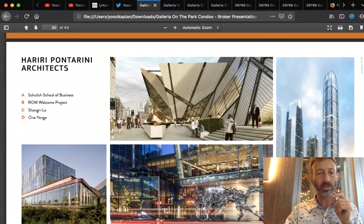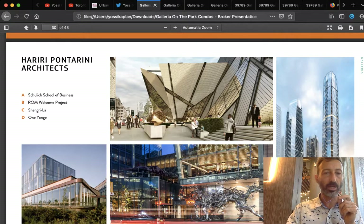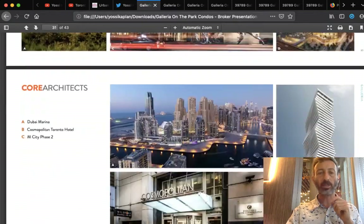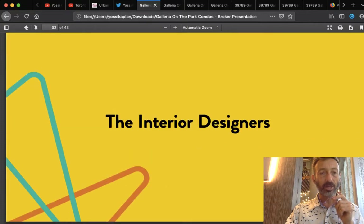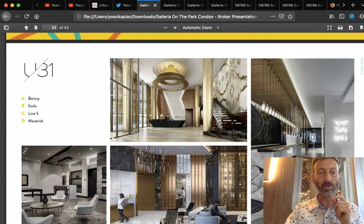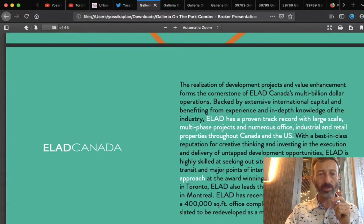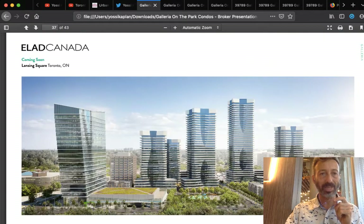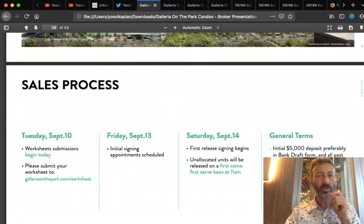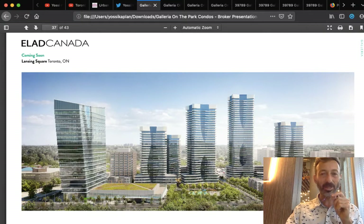The architects are Hariri Pontarini — they did the Shangri-La, the Schulich School of Business — just fantastic. Core Architects have built a lot in Toronto and are known for the Cosmopolitan Hotel and projects at Dubai Marina. Interior designer U31 is up-and-coming and does phenomenal work — they've done Berksy, Scala, Line 5, and Maverick Condos, all of which sold out quickly. Elad Canada is serious — serious engineering, serious accounting. They deliver a fantastic product and I like their direct, no-nonsense style.